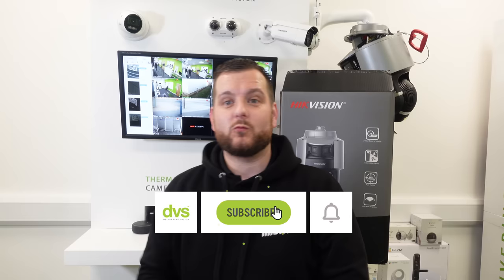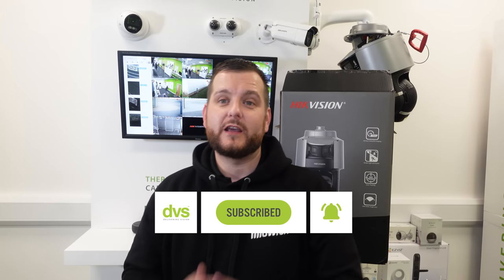You're in for a treat — thank you, wherever you are in the world, for hitting that like and subscribe button while you're watching our YouTube content. We really do appreciate it. If you've got any comments, leave them in the video below. We will always try our best to give you assistance where we can.